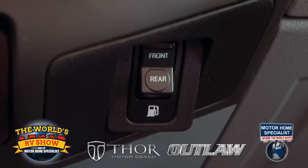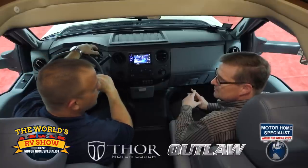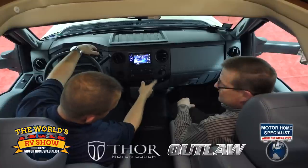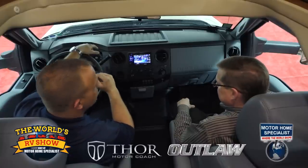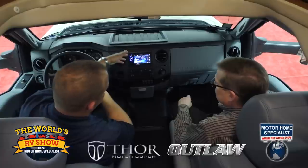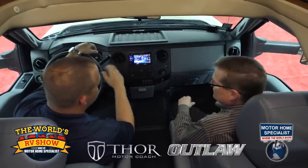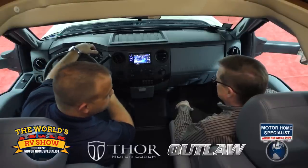Down here you'll notice a switch that says front and rear — that's going to switch between your front and rear fuel tanks. This vehicle comes standard from Ford with a 28-gallon tank, and we at Thor add an additional 40-gallon tank, giving you a total of 68 gallons before you have to worry about stopping and refueling. It's as simple as switching between those two tanks. And up here, last but not least, you've got your touchscreen radio system — navigation ready, satellite radio ready, Bluetooth for your Pandora or iTunes, and that's also your backup monitor and side-view monitors, doubling as your security system.